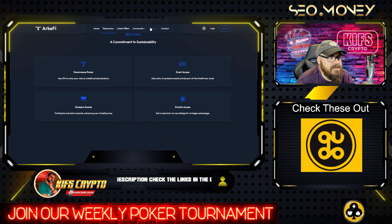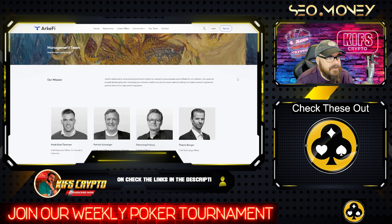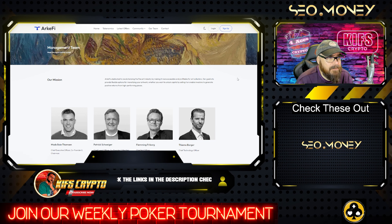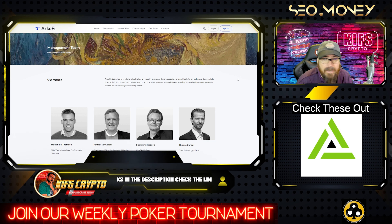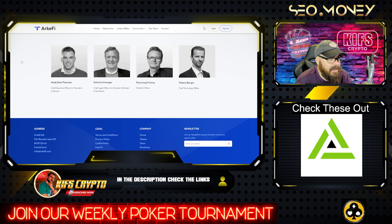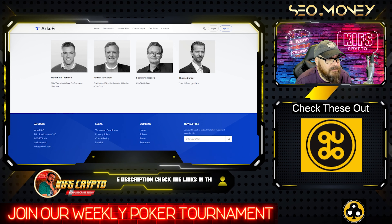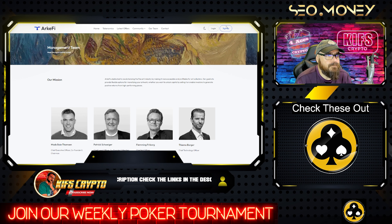Let's take a quick look at the team. They're dedicated to revolutionizing the fine art industry by making it more accessible and profitable for art collectors. Their goal is to provide flexible options for monetizing artwork, whether you want to unlock capital by selling it or enable investors to generate positive returns from high performing pieces. It would have been nice to get LinkedIn profiles for these people, but they're based out of Switzerland.